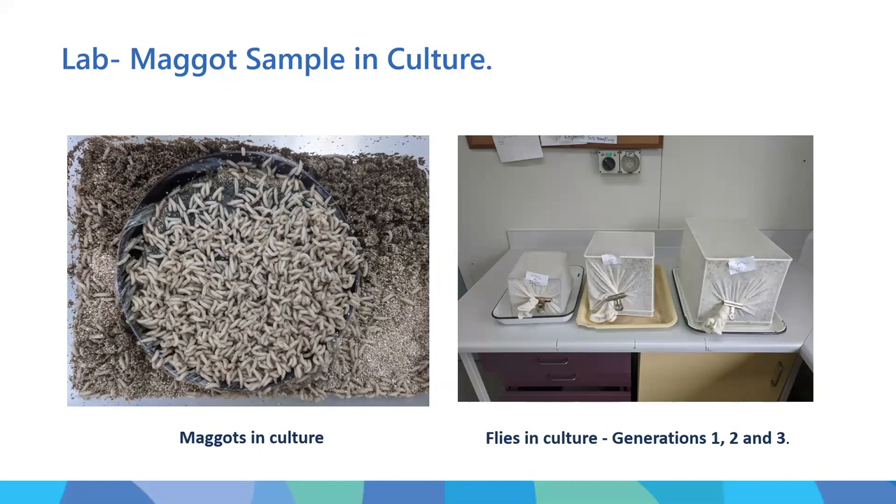Here you can see photos of maggots in culture and the cages we keep them in. When we receive strains from the field there are probably 60 to 100 flies, which would be in the small cage, and we have to breed them up sufficiently to test, which takes two generations.